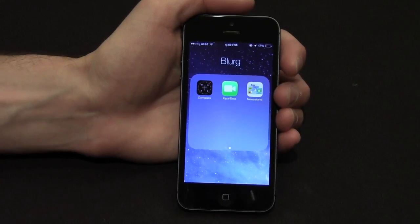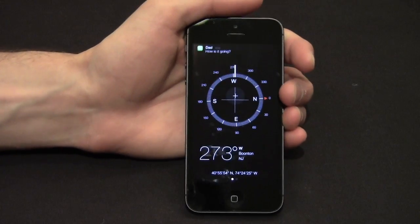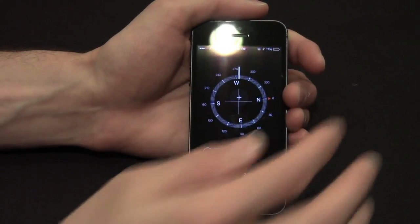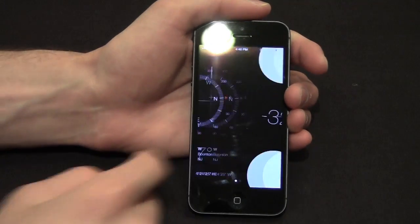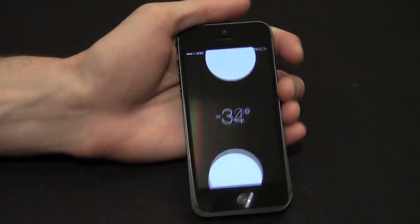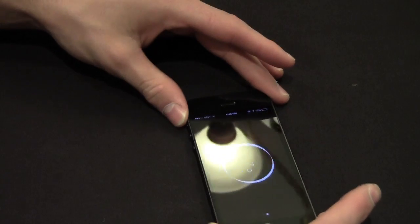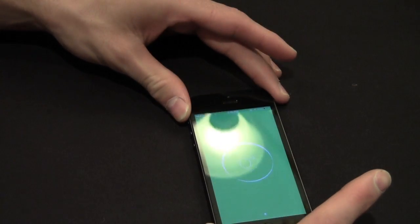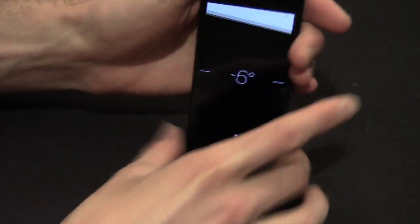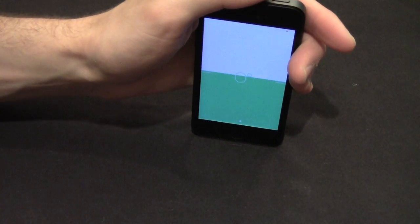Another cool feature in the Blurg folder: if we go into the Compass application, the Compass is totally redesigned and it looks great. If we scroll over, we have a new feature — it's a level right in the Compass application. You can either have it show you what's flat or what's level.